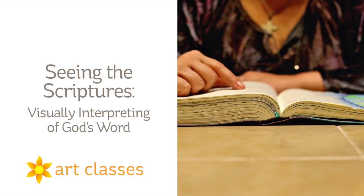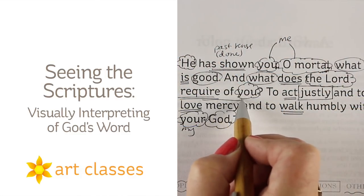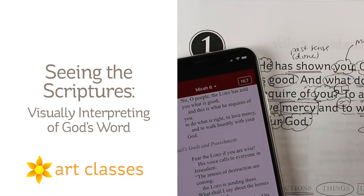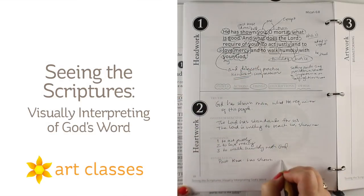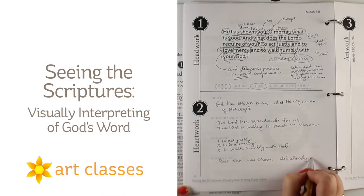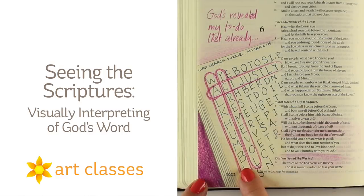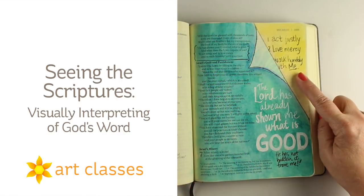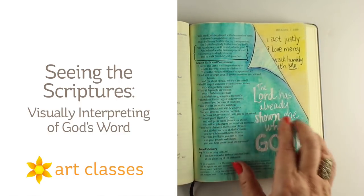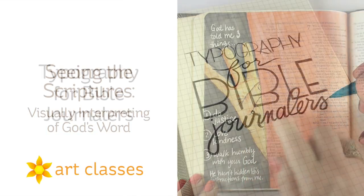The second class is called Seeing the Scriptures: Visually Interpreting God's Word. In this class, I do a deep dive into the actual process of studying the scriptures, looking for what God is saying and what he's telling me — which is going to be different than what he's telling you. We're going to learn how to walk through the scripture, pull out the head work, the heart work, and the artwork, and develop some different interesting perspectives on visual imagery. In each of the 10 lessons, I'll show you three different ways that I interpreted the scripture that you've been studying.